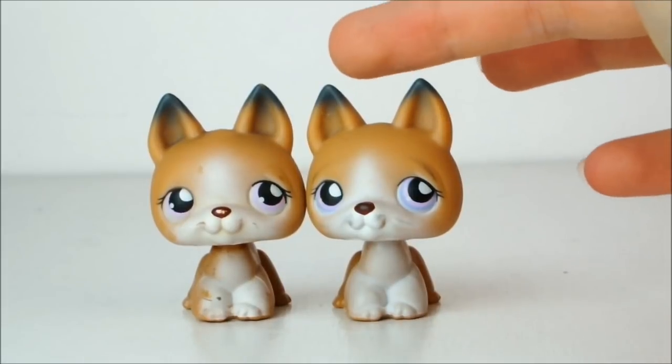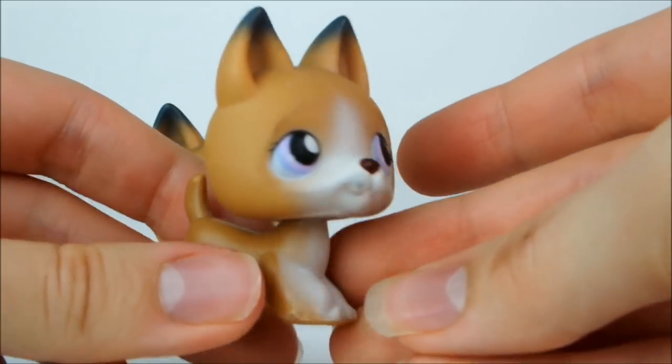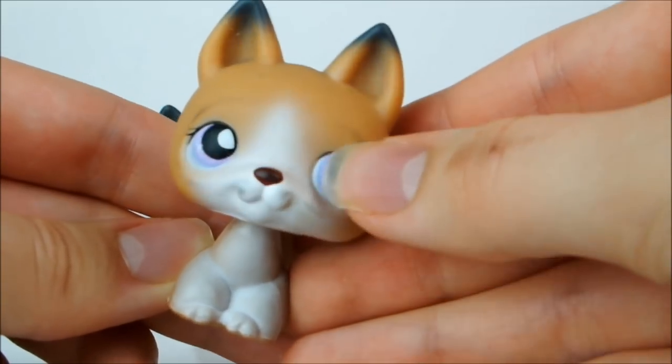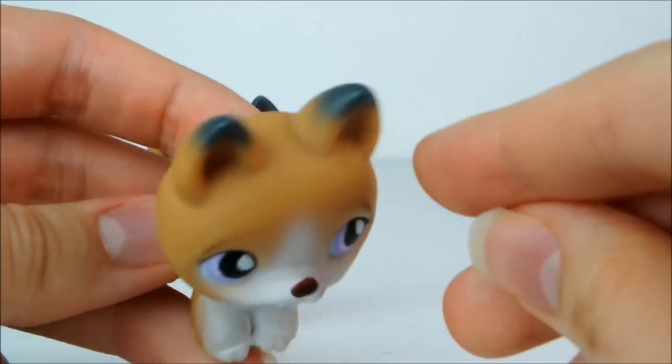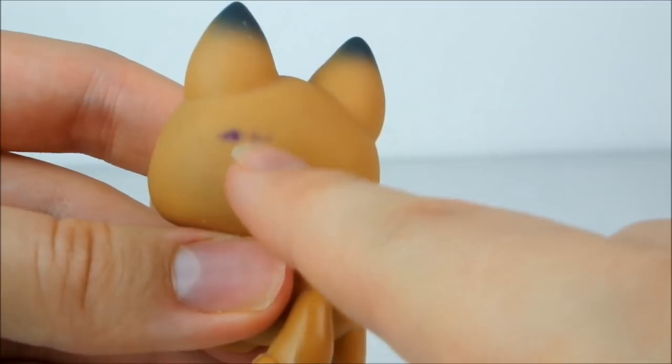Next there are these two pretty much identical German Shepherds, so we'll just look at the one in better condition. She's a camel colour with a white gradient going up her front, with really pretty violet eyes, a little brown nose and dark tips to her ears. Unfortunately this one does have a little mark on the back of her head.